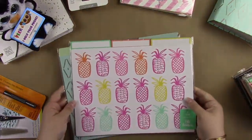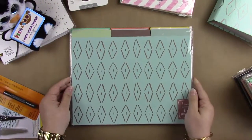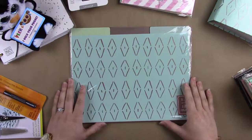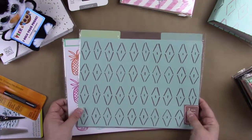I picked up these two sets of file folder dividers because I'm going to attempt to make dividers for my personal size agenda. So we'll see how that goes. I really like this print and this color.